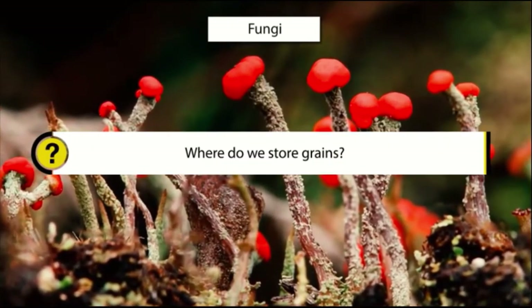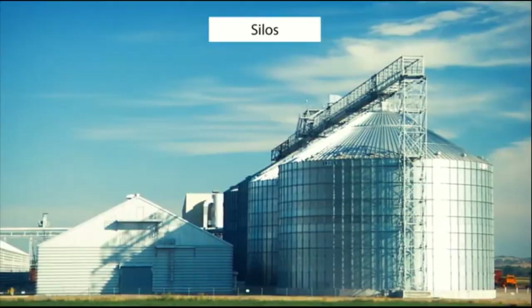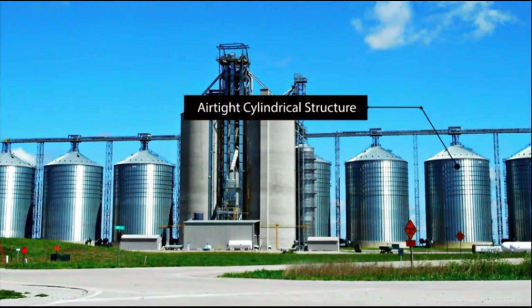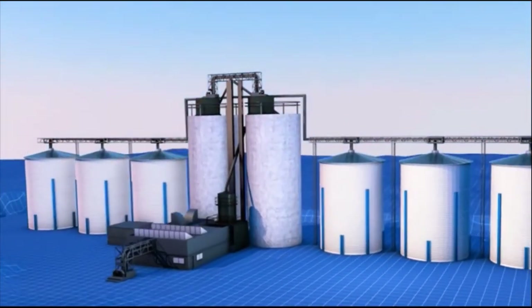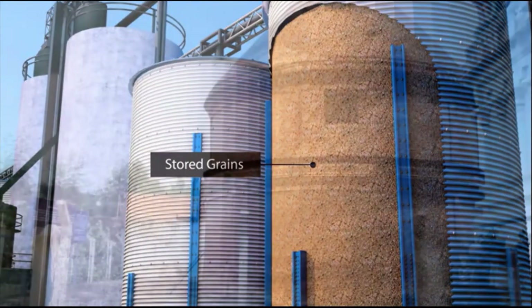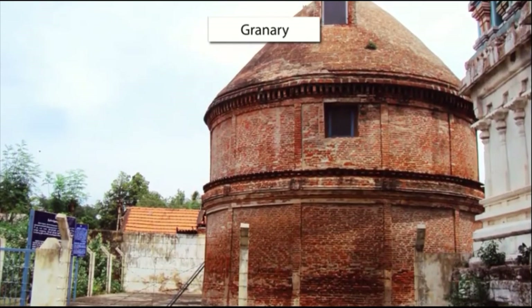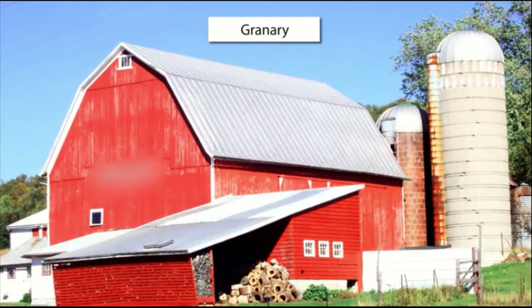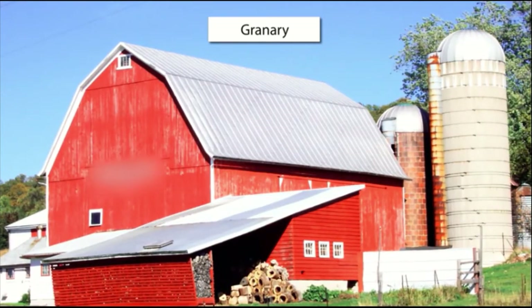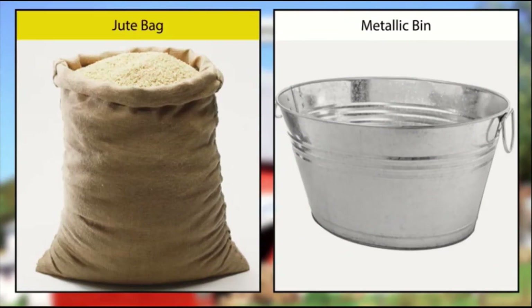Where do we store grains? Grains are stored in huge containers called silos. Silos are huge airtight cylindrical structures. Grains stored in a silo remain well out of the reach of pests and rodents. Apart from silos, grains can be stored in a granary. Granaries are large rooms built above the ground level to prevent rodents and pests from getting near the grains. Farmers with small produce use jute bags or metallic bins for storing grains.